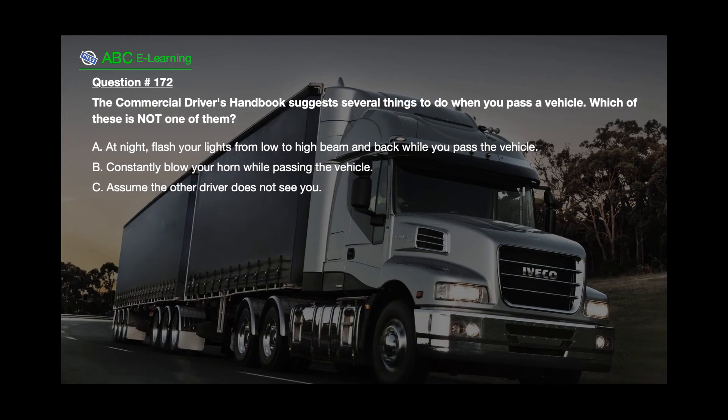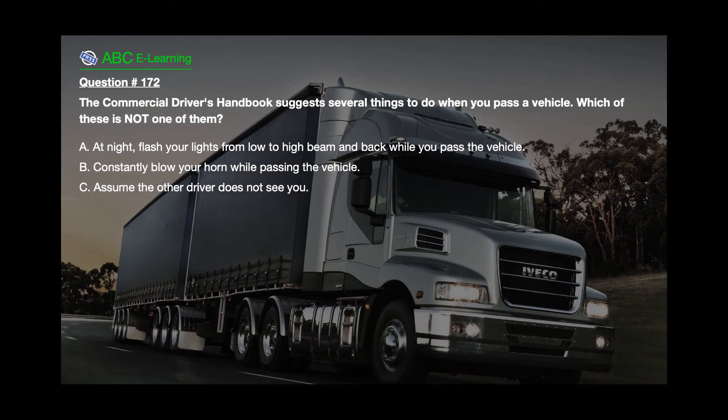Question number 172. The commercial driver's handbook suggests several things to do when you pass a vehicle. Which of these is not one of them? A. At night, flash your lights from low to high beam and back while you pass the vehicle. B. Constantly blow your horn while passing the vehicle. C. Assume the other driver does not see you.